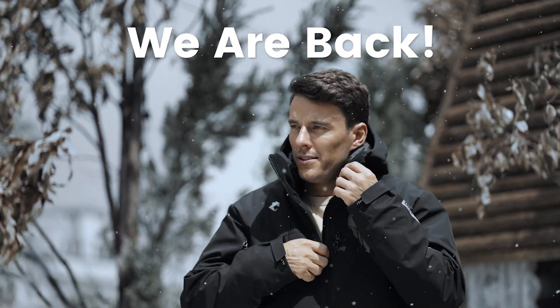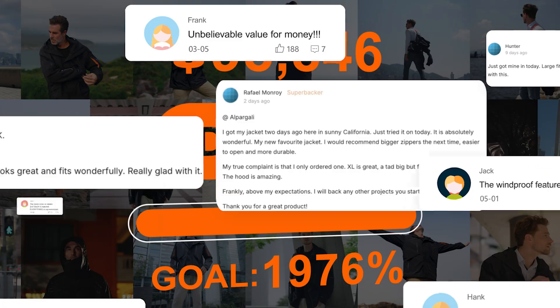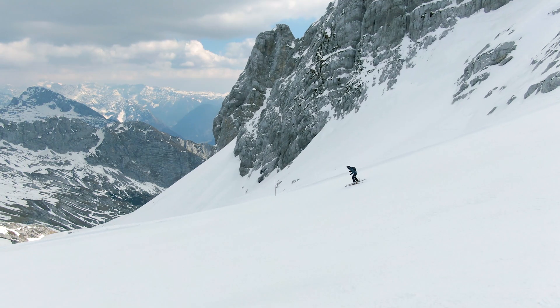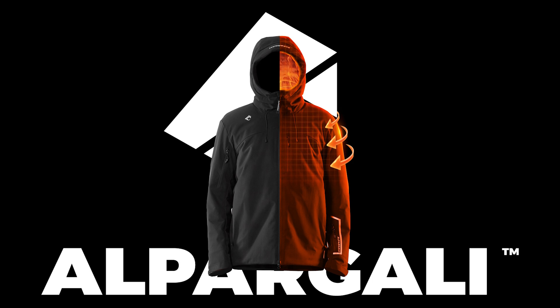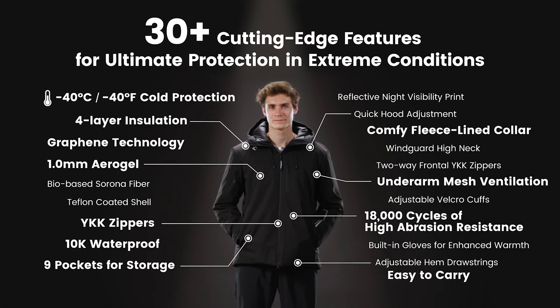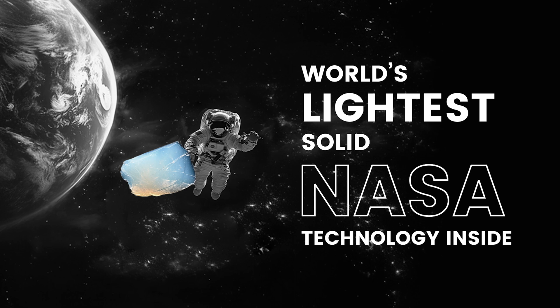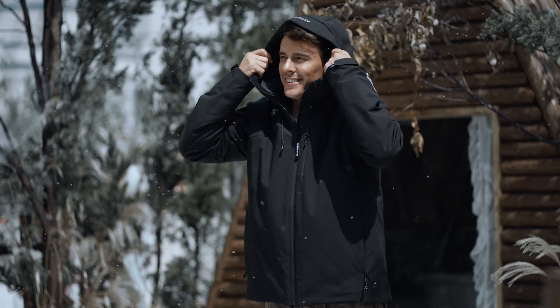We're excited to announce our return after the success of our first Kickstarter project. We are delighted to introduce our latest project, the Alpargoli Puffer. Designed to redefine cold weather gear, the Alpargoli Puffer combines cutting-edge NASA-inspired technology with premium materials to offer unmatched warmth and functionality.